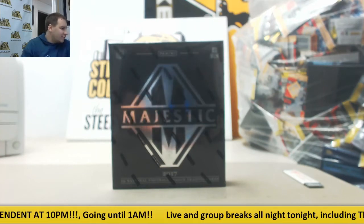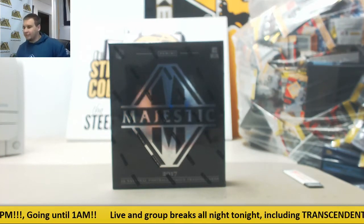Alright, we're going to live break for the captain. We're going to do a box of Majestic Football 2017.